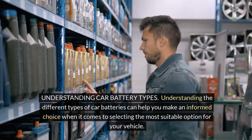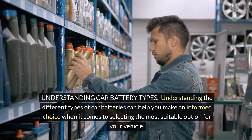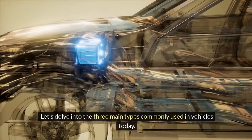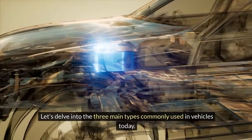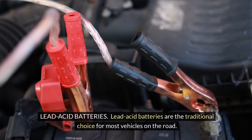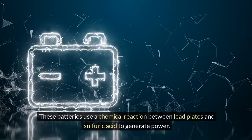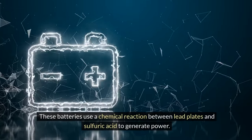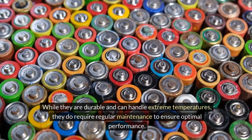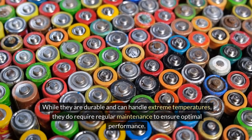Understanding the different types of car batteries can help you make an informed choice when it comes to selecting the most suitable option for your vehicle. Let's delve into the three main types commonly used in vehicles today. Lead acid batteries are the traditional choice for most vehicles on the road. These batteries use a chemical reaction between lead plates and sulfuric acid to generate power, and they are known for their reliability and affordability. While they are durable and can handle extreme temperatures, they do require regular maintenance to ensure optimal performance.